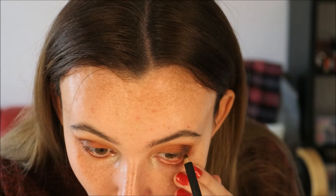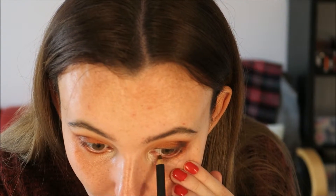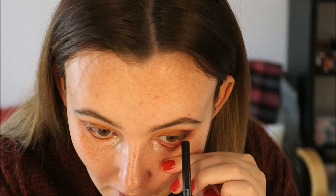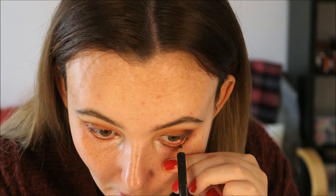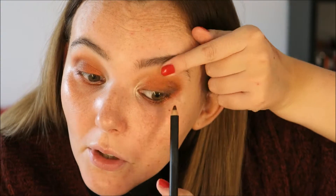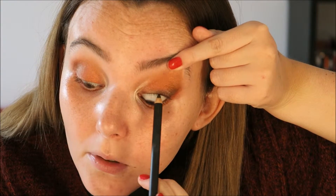I'm taking that eyeliner again through my waterline. It's so pigmented and it lasts without budging. I'm applying it all the way along the waterline. You can already see the difference between the two eyes — this is what takes the red eyeshadow and makes it less crazy. Then lift your eye up, look down, and apply it into the upper waterline as well.